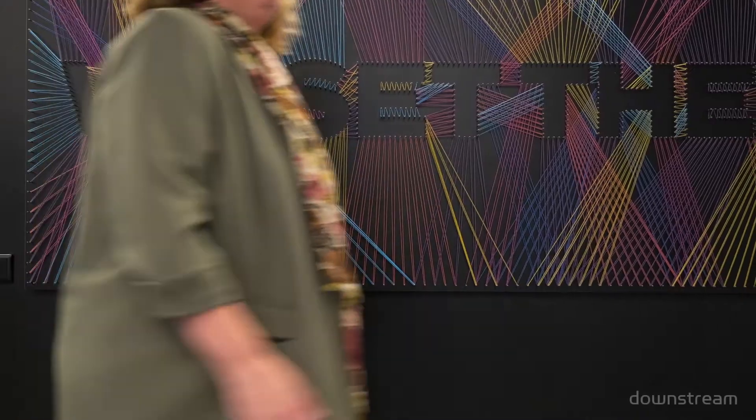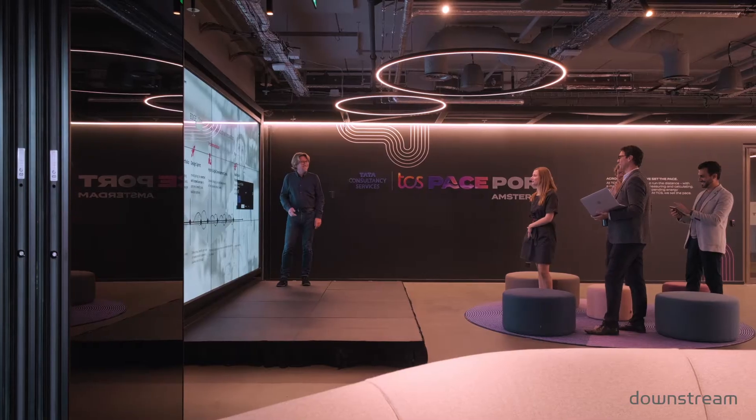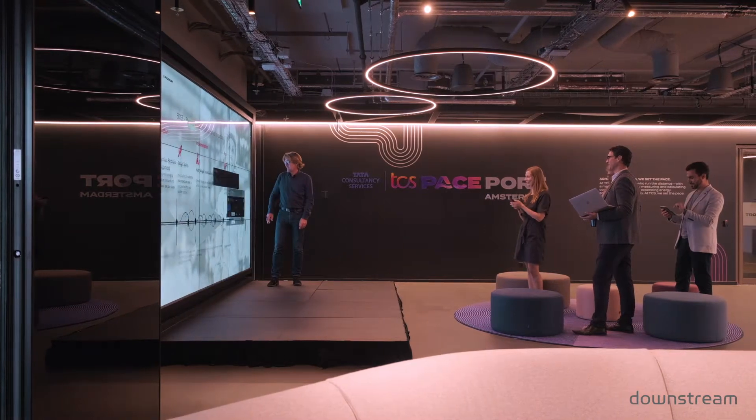TCS Spaceport — an amazing facility. Downstream has been very fortunate to be part of the design process for this facility and has been a partner with TCS for many, many years.